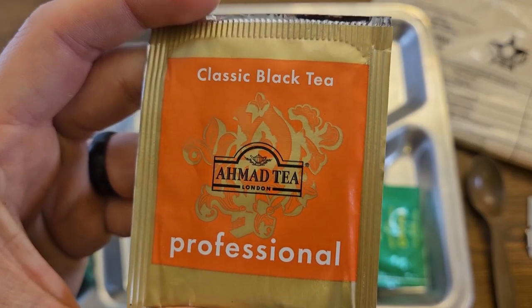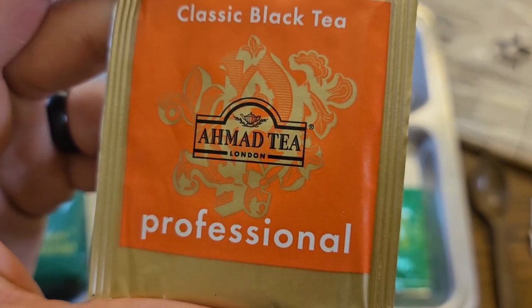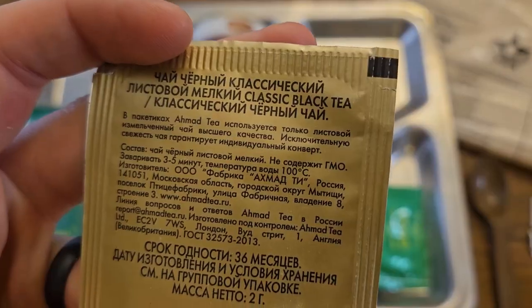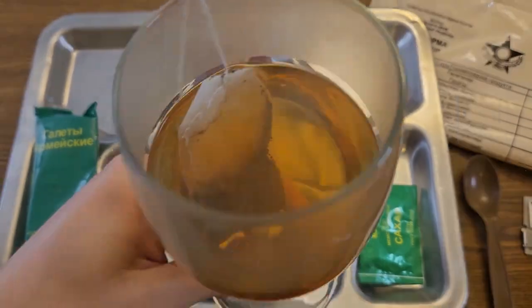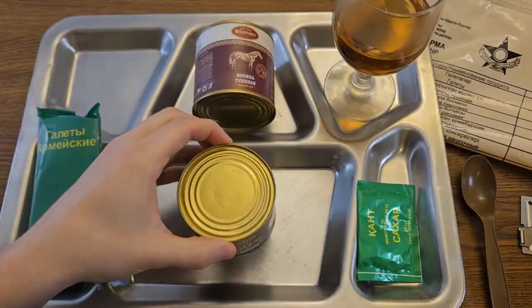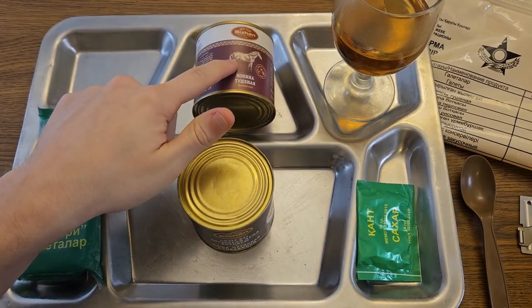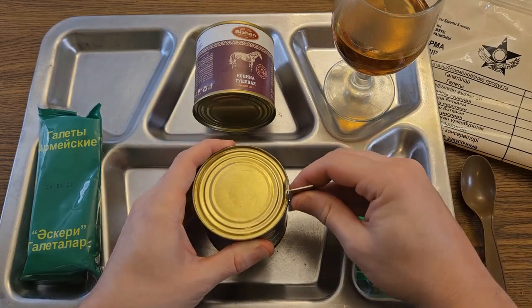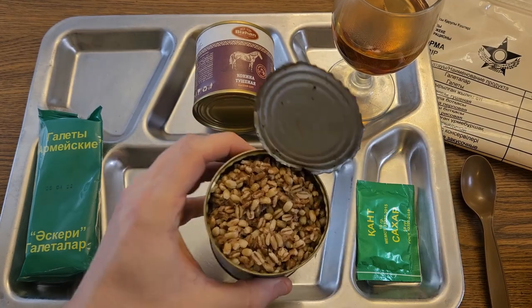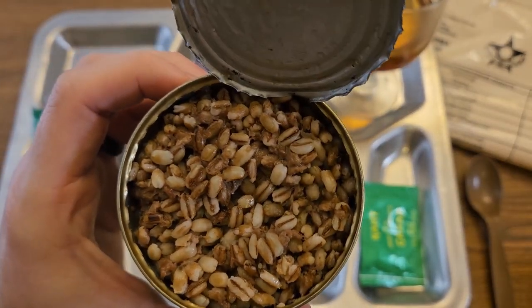My lips are completely coated in oil at this point. One final meal left — we are having horse meat for dinner. We'll be checking out this black classic tea professional from Ahmad Tea London. All the writing is in Russian or Kazakh. That is quite a fragrant tea bag — give that some time to steep. For dinner we're having both the beef and barley porridge and the stewed horse meat, both preheated. Opening the beef and barley first — wow, the barley on top looks a little dry, not exactly what I was expecting. This smells a whole lot better than the rice dish did — none of that weird funky fishiness.